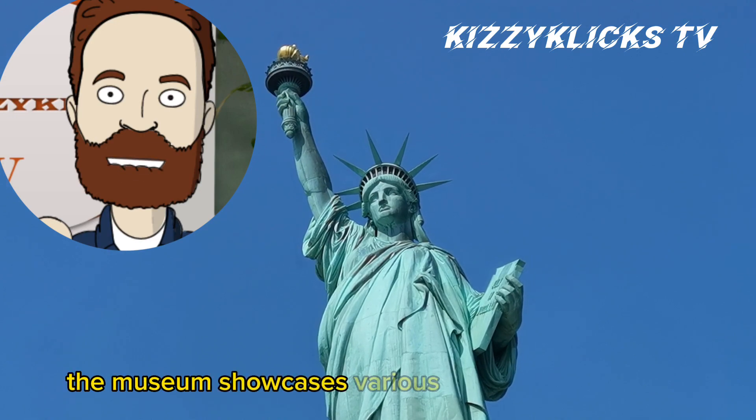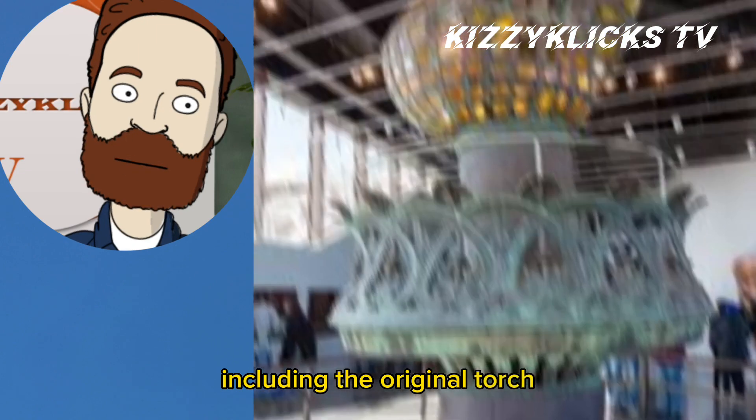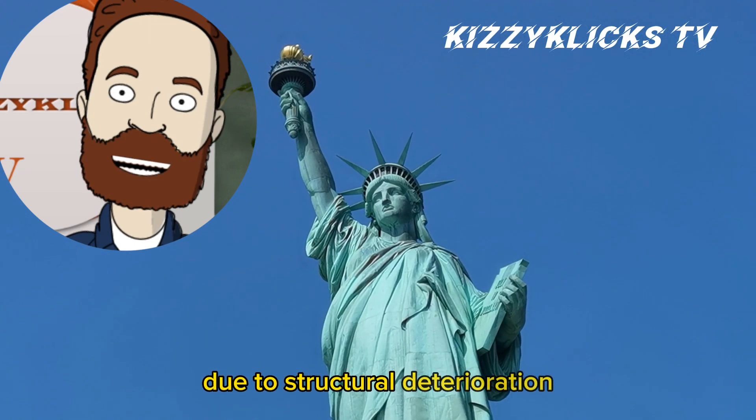The museum showcases various exhibits and artifacts, including the original torch, which was replaced in the 1980s due to structural deterioration.